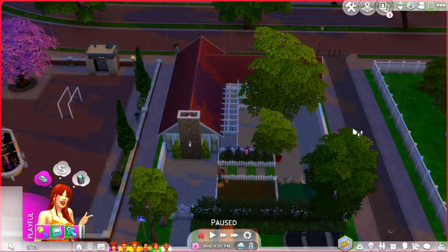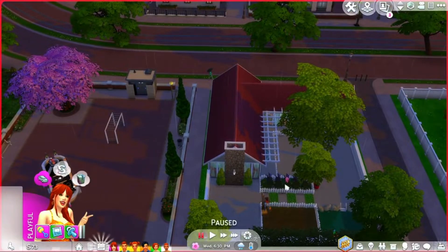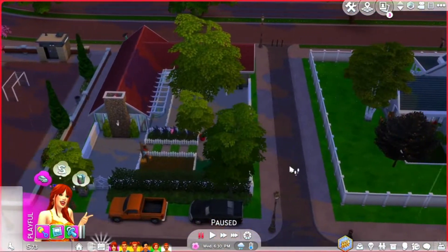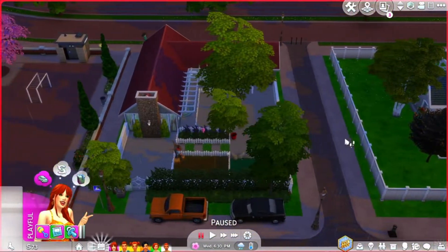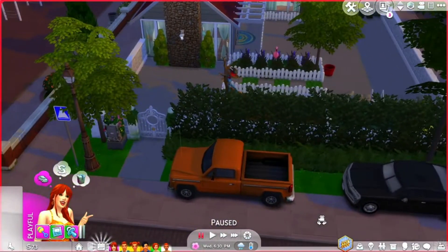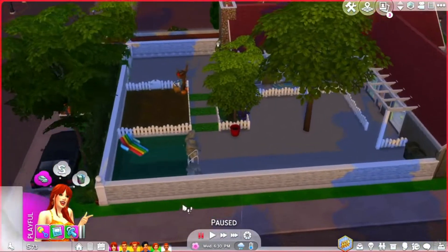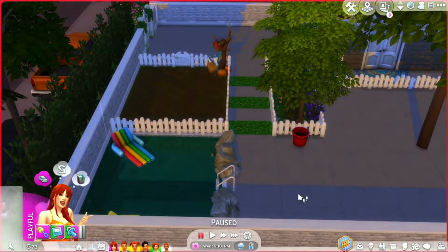Be sure to check out the first video where I create Evelyn and narrate the backstory. This house actually belonged to Milla Parker when she was doing the 100 baby challenge, so it looks somewhat different. I did some adjustments here and there — I even put some cars on the sidewalk because I felt that looks more lived-in. I'm trying to experiment.